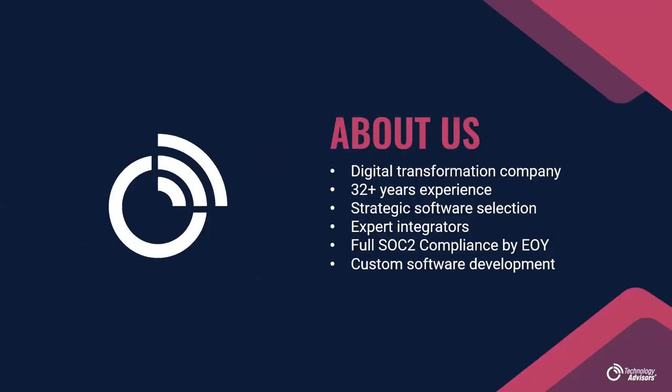Before we dive in, you probably want to know who is talking to you today. We are Technology Advisors, Inc., a digital transformation company out of Chicago. We've been doing this for about 32 years. Our main approach is strategic software selection — we're not here to just throw a software solution at you. We look at your goals, your existing software, how that might tie in, and the budget you have.